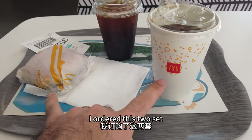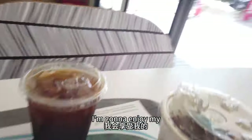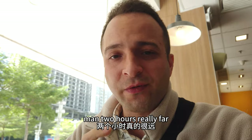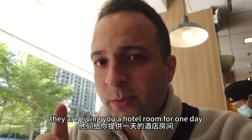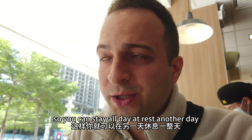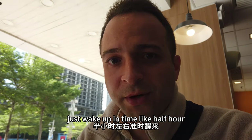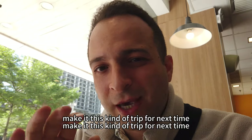I ordered two sets and one Americano coffee. I'm gonna enjoy my drink because I'm very thirsty - two hours, man, really fun. Normally for this kind of trip shooting they give you a hotel room for one day so you can stay overnight, rest, and then wake up half an hour before and go to the shooting. But today that will make me tired.